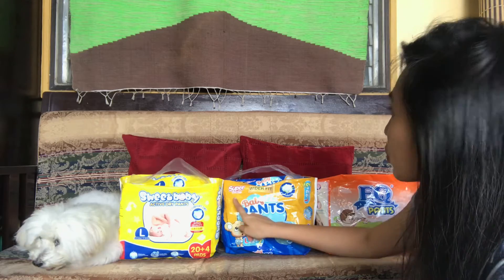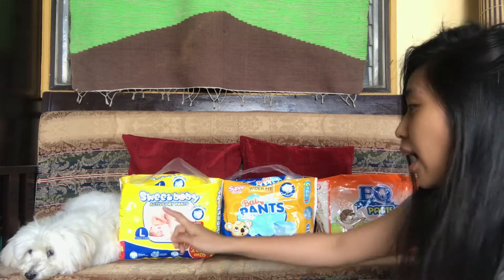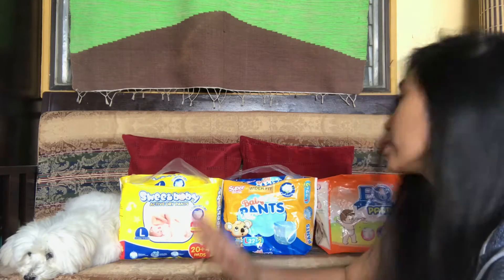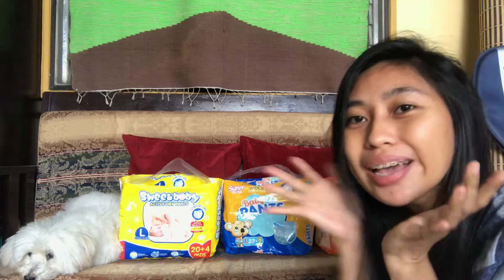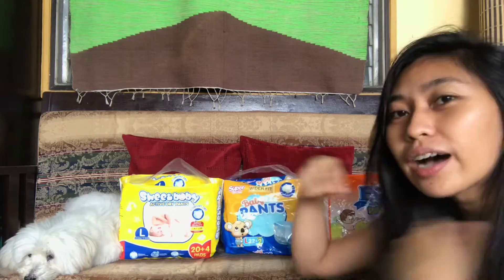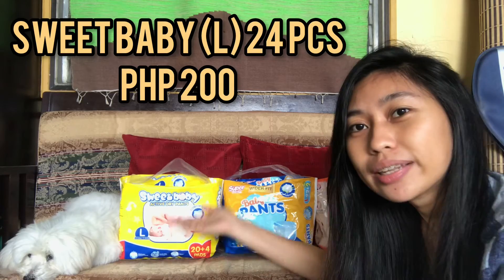Wonderfeet Baby Pants — super clean. Let's go to the prices. How much does this cost? This costs 200 something.